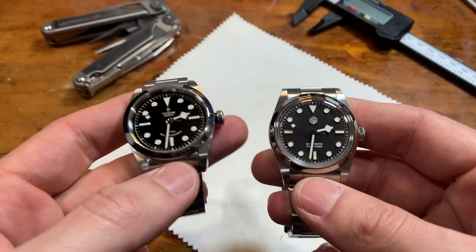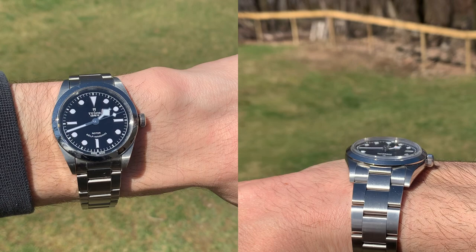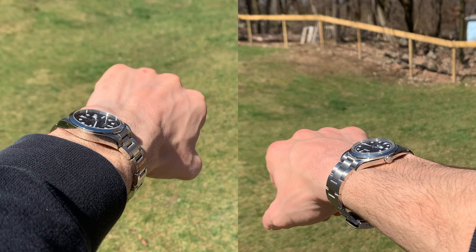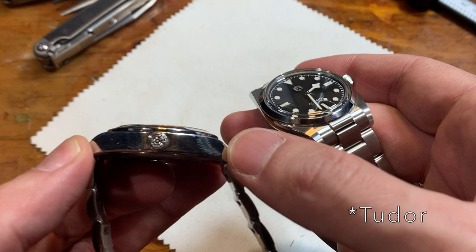The difference that interests me most is the case shape and thickness. On paper the Tudor is thinner at 10.3mm versus the San Martin's 11.5mm. However, if you take away the San Martin's dome crystal, it's a different story — the Tudor case itself is 6.2mm thick versus 4.7mm for the San Martin. The San Martin has no straight edges; they're rounded, smooth corners — it almost reminds me of a shrunk-down SKX case — whereas the Tudor is a straight slab design.